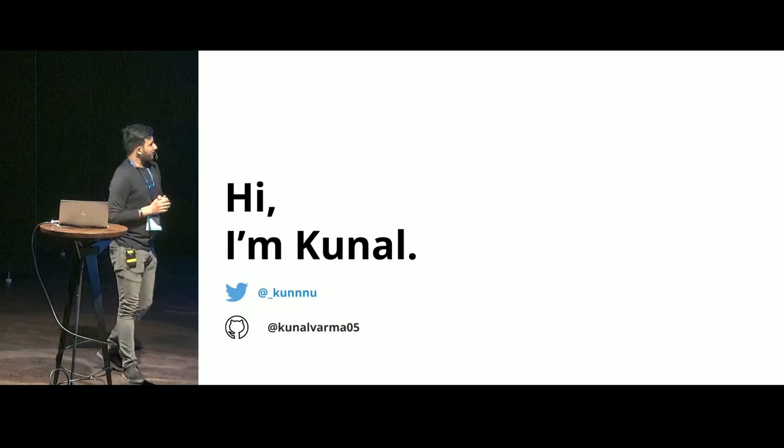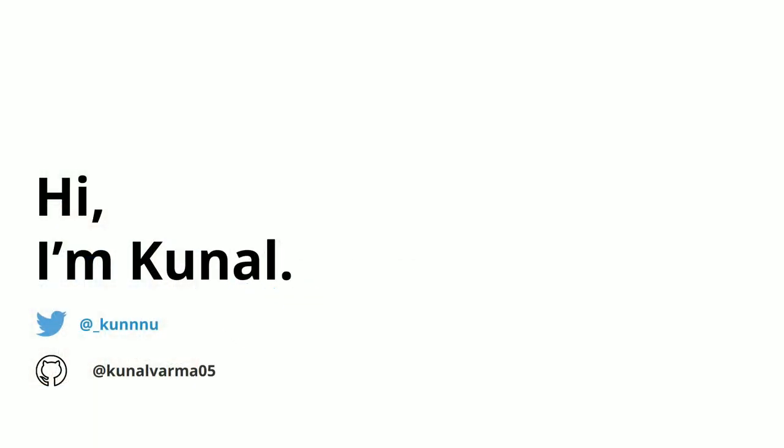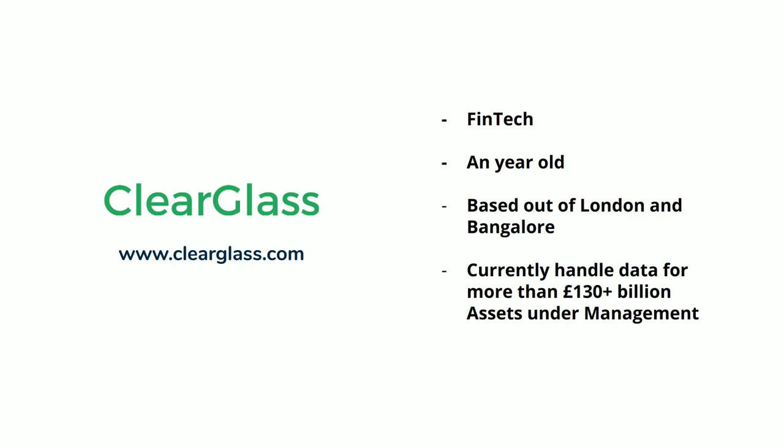I forgot to introduce myself at the beginning — I'm Kunal. I lead a team of 15-odd people out of London and Bangalore. I work at a fintech company, a year old, based out of two locations, and we currently handle 130-plus billion of assets under management.